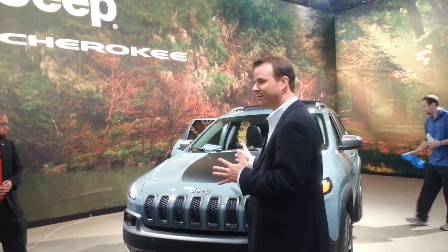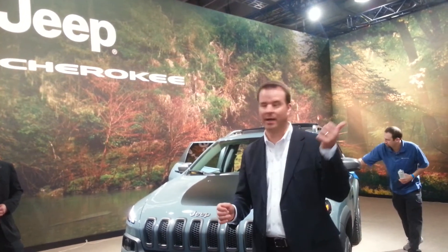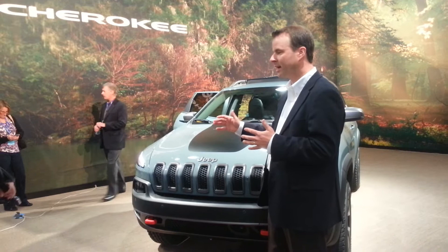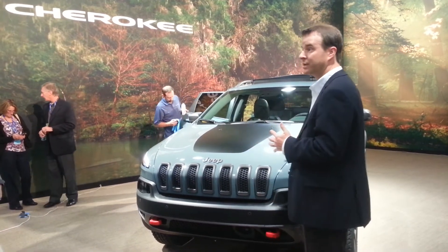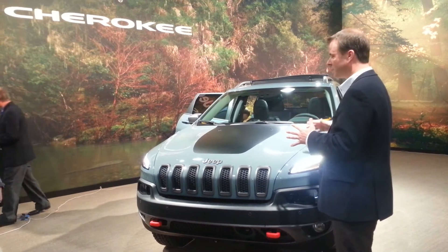We have a new Trailhawk version, which is very special for us. We introduced the concept, and then we had a Grand Cherokee Trailhawk to be really the peak of capability for the vehicle, and that went over so well we decided to do it with the Cherokee. Every Trailhawk version of the new Cherokee is trail rated.